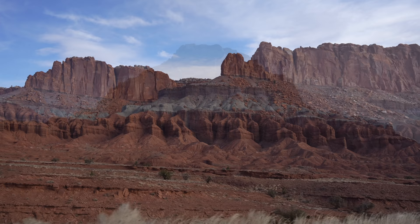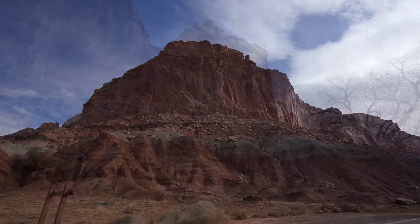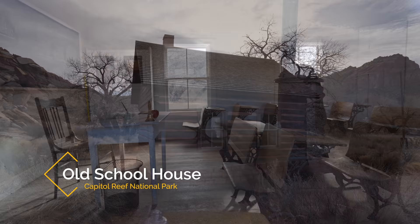Back in the car, it was a stunning drive to the park's interior and some of the historic sections. We passed the main turnoff, which goes to the Visitor Center and the Gifford Homestead, in order to go towards a hike we were doing and to see the old schoolhouse.